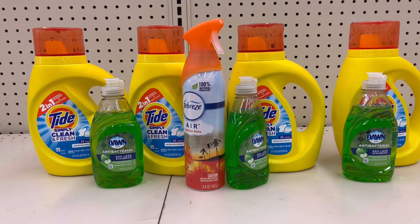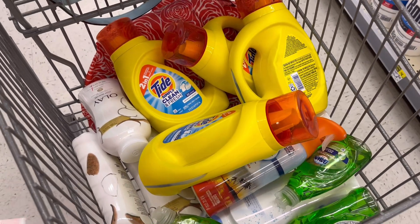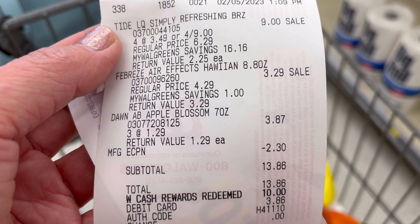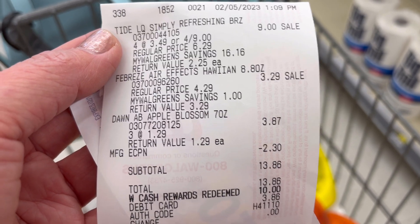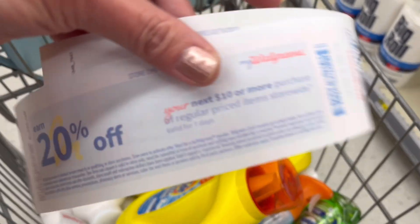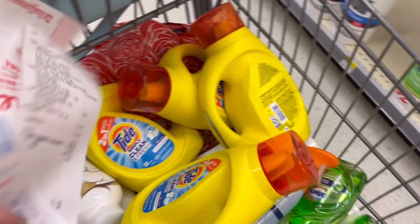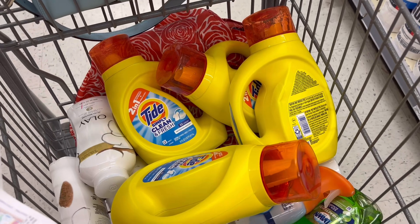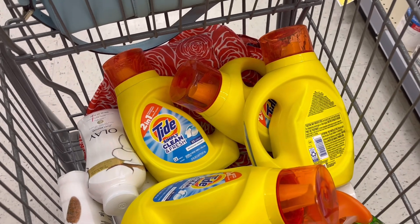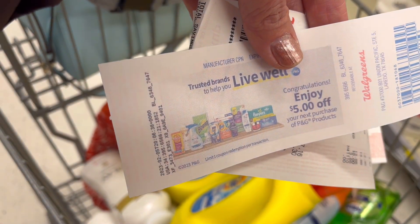I completed my P&G spend deal — spend $15 get $5 registered rewards. For those saying you can't use Walgreens Cash for this P&G promotion, that's not true — I used $10 in Walgreens Cash rewards here and only paid $3.86 out of pocket, and both registered rewards printed. When a promotion gives back registered rewards, you can always use Walgreens Cash to lower your out of pocket.